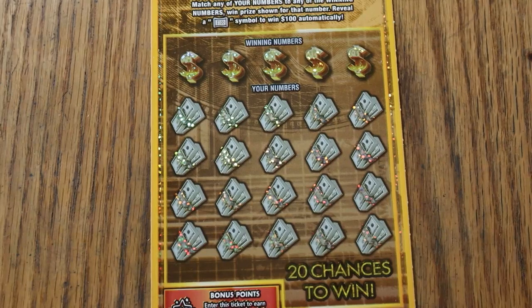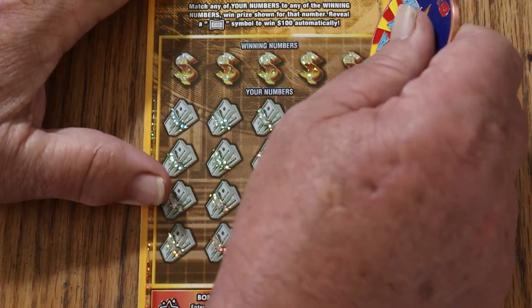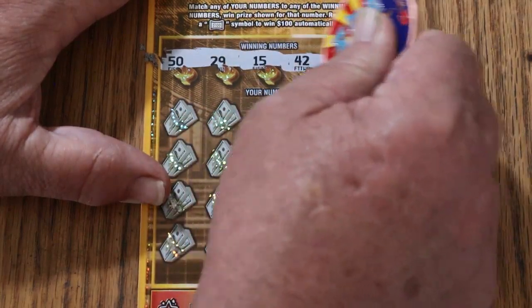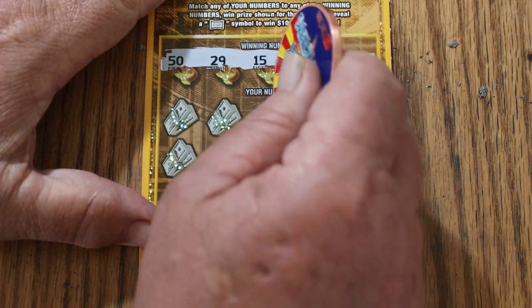Here we go. I've not had the best of luck with this ticket, but I'm not ready to give up on it yet. It scratches fairly easy. My numbers are 50, 29, 15, 42, and 38. I do like the way it scratches, and I do like the contrast of the dark numbers against the light background.